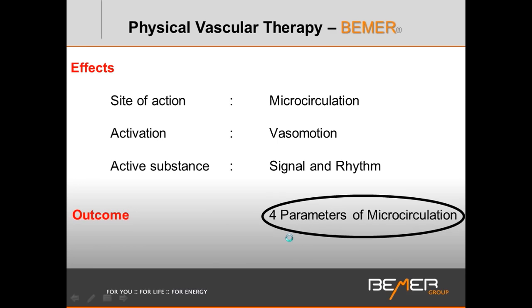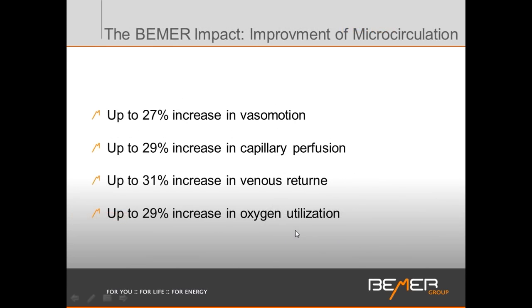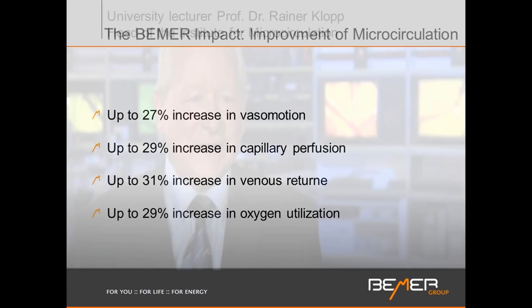The statistical value changes are quantifiable, repeatable, and apply to a large random population of well over a million users worldwide. Beamer's direct impact on vasomotion improves it by 27%, which increases blood flow into the capillary beds by up to 29%. Venous return — removing waste that may have accumulated over months or years — improves by 31%, and oxygen utilization improves by 29%. This means the body will produce more ATP, function better, and its ability to return to homeostasis is enhanced.